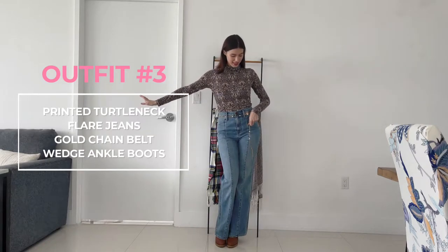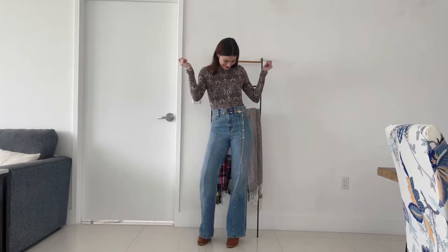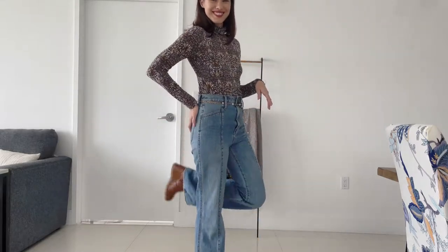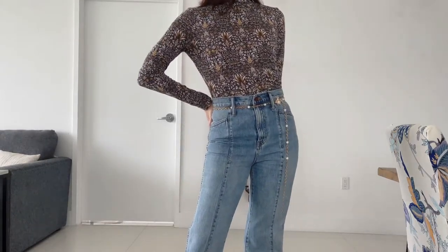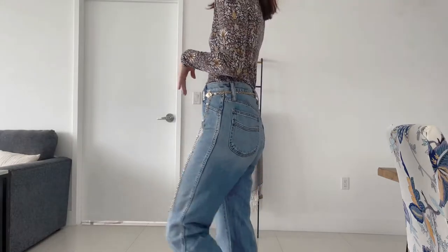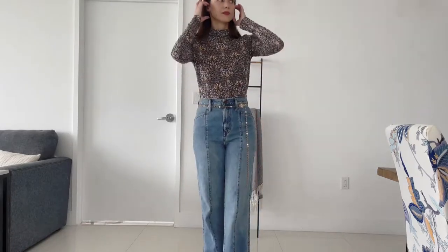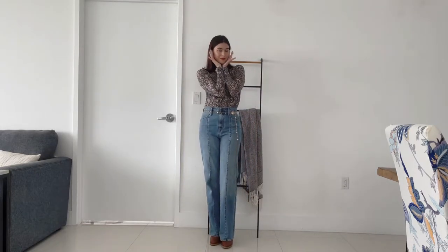This outfit has more of a retro feel to it — mainly because of the pattern on the turtleneck and the brown wedge boots. This is another easy way to upgrade your look: go for an interesting printed turtleneck as opposed to a solid color — think florals, geometric prints, or polka dots, there are so many options. I also added a gold chain belt to finish the look, though a simple brown belt would also work great.